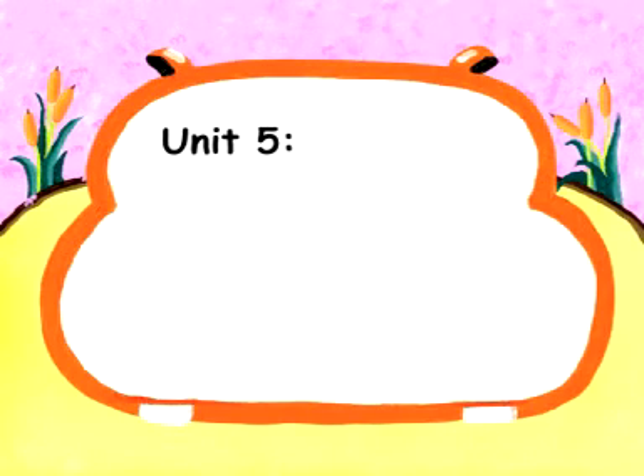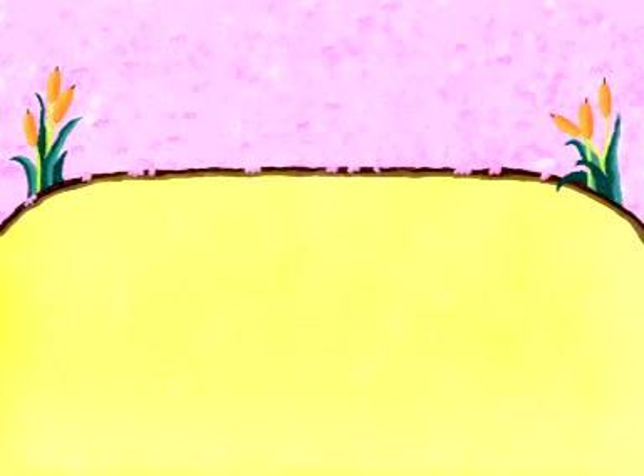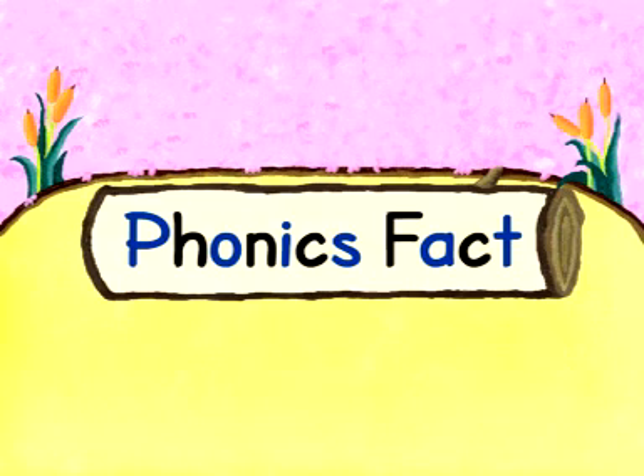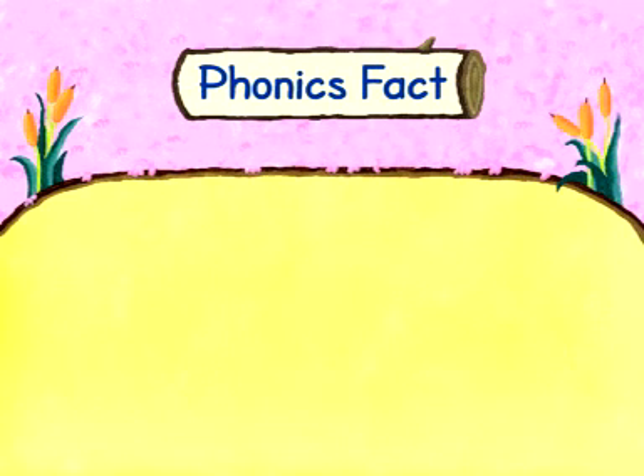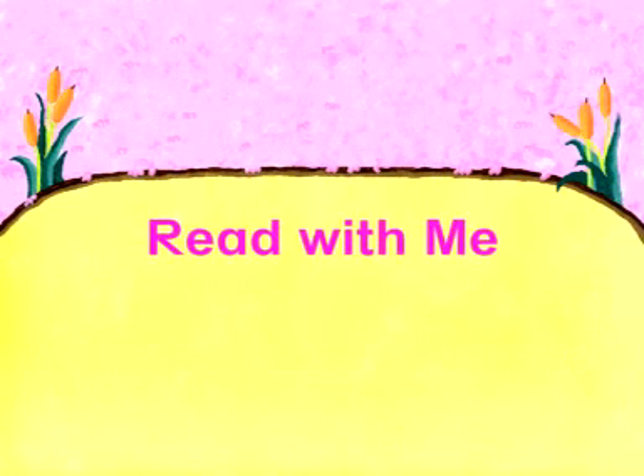Unit 5: The Sound of the Letters G-H. Phonics fact — hi kids! Whenever you see the letter pair G-H at the end of a word, it stands for the 'f' sound. Follow me. Very good! Read with me.